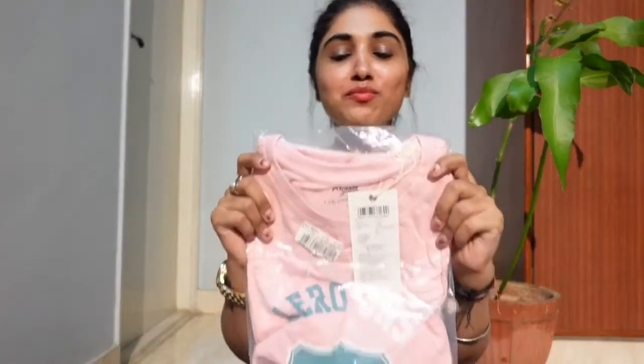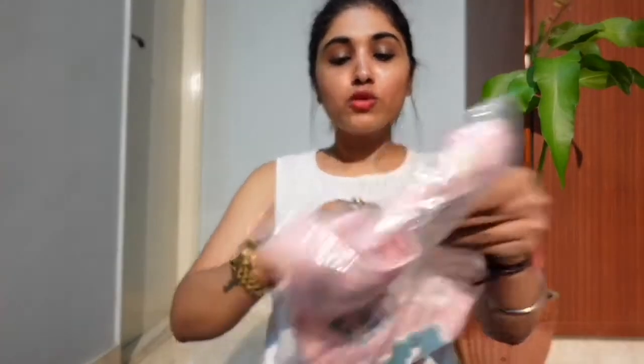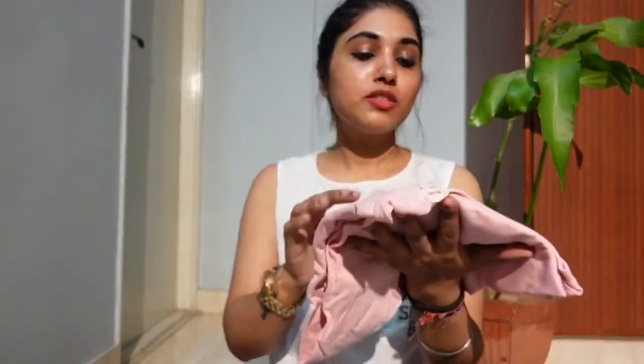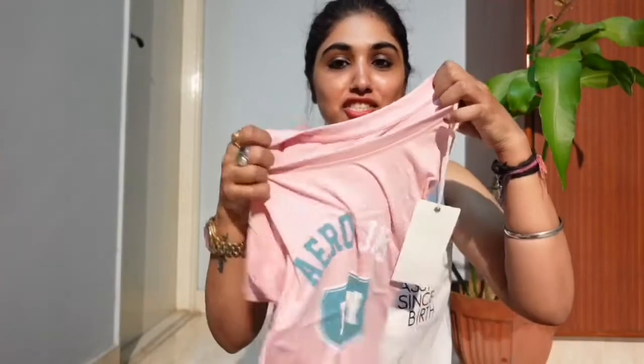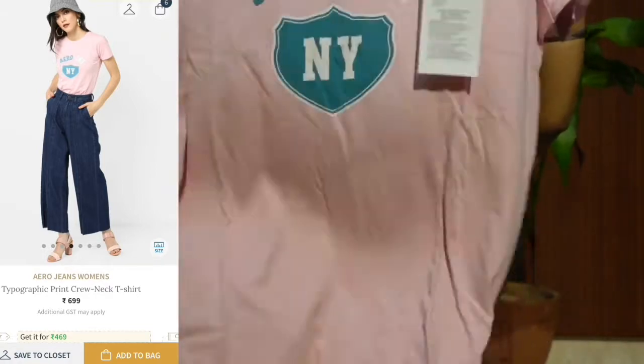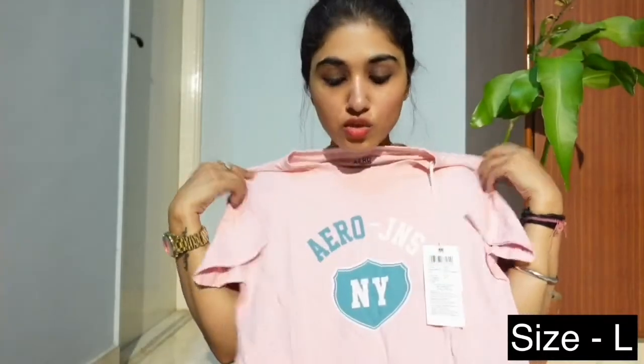This is such a beautiful baby pink color top. It's from the brand Aeropostale. This is my first time — I've never bought Aeropostale before, so this is my first time trying this Aeropostale T-shirt. It's a very basic casual wear T-shirt and the size of this product is large. Their sizes are generally small, and they are very tight fitted.